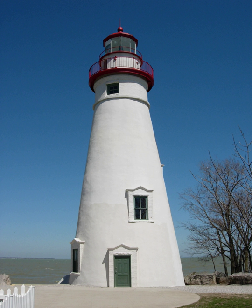Note: these structures should not be confused with the so-called Walcott House, which is approximately 0.3 miles distant from the lighthouse.